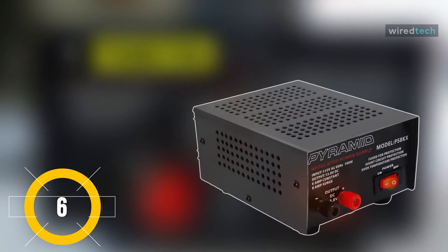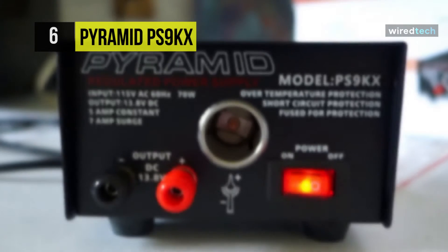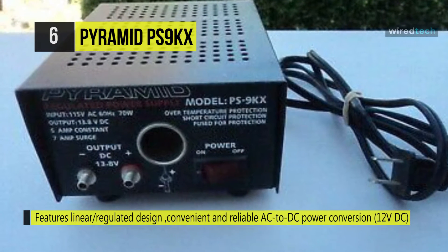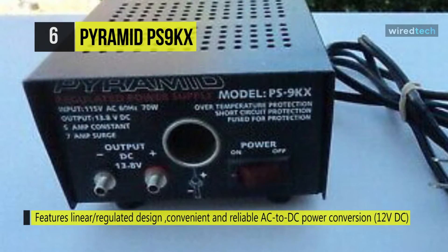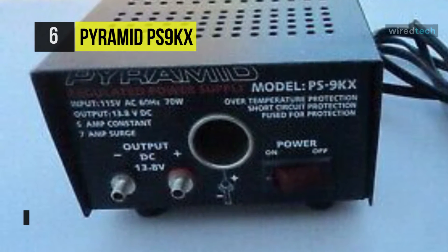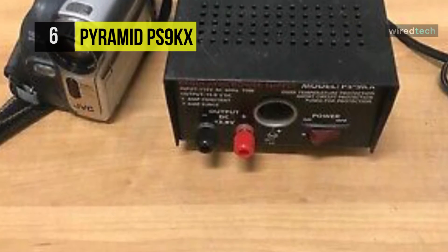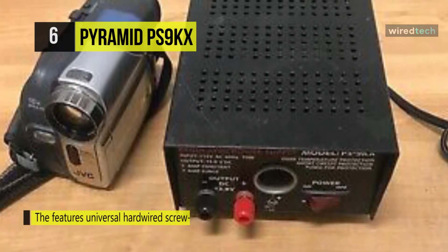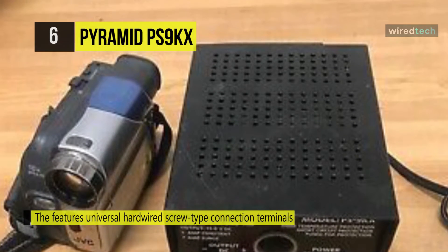Pyramid PS9KX. Next on the list, we have the Pyramid PS9KX. This DC power supply features a linear, regulated design that provides convenient and reliable AC to DC power conversion with a constant source of DC voltage. It offers universal hardwired screw-type connection terminals that ensure compatibility with a wide range of devices, equipment, and components. The simple plug-in operation provides a constant source of DC voltage, allowing for quick and constant power conversion.